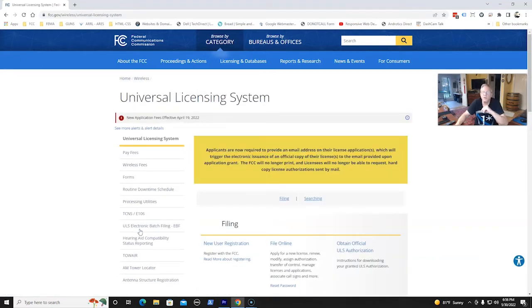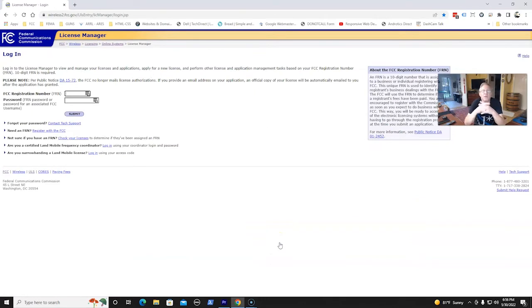Okay, Universal License System. There's a notification here — at least as of this video, they're changing their fees, but on a positive note. Anyway, trying to get to our license here. We're on the Universal License page now, so what we need to do is go to Filing. We're going to File Online — that's the center option. Go ahead and click that, and that's where we need to be.